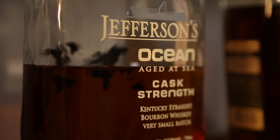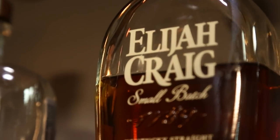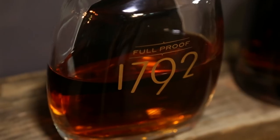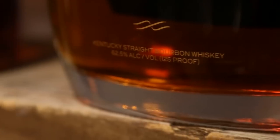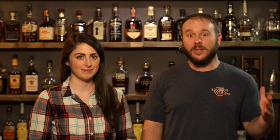We have Jefferson's Ocean Voyage 10 at 112 proof, Elijah Craig Batch B517 at 124.2 proof, 1792 Full Proof at 125 proof, and lastly Stagg Jr. at 126.4 proof. So nothing over 130 — we're in that nice 120 range, with the Jefferson's being the lowest at 112, but still very unique.